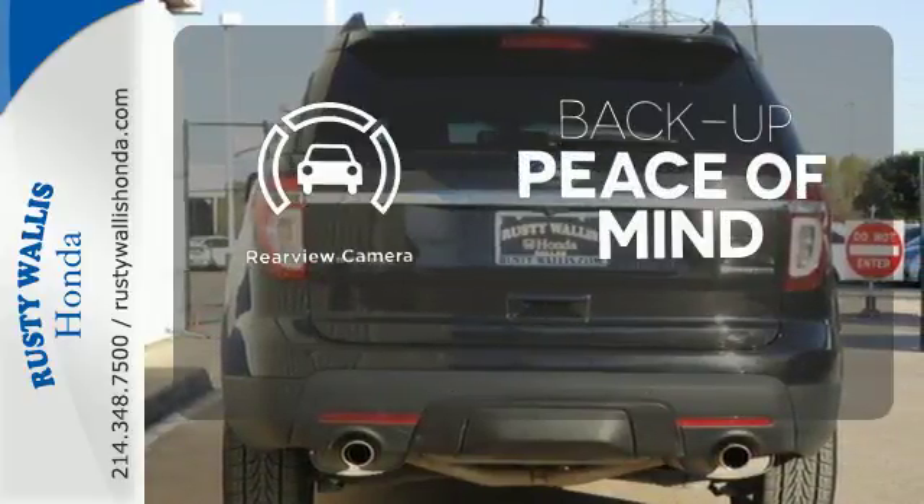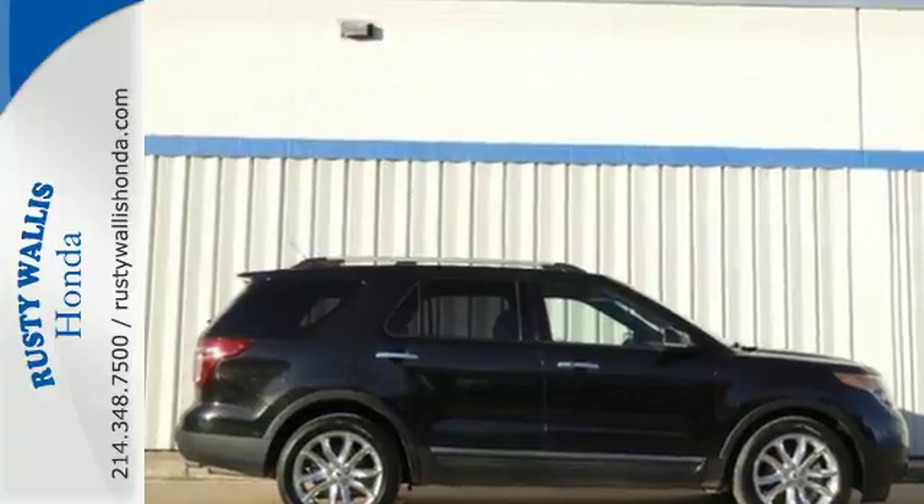Hindsight is 20-20 with the backup camera. Take this hardy SUV for a test drive today.